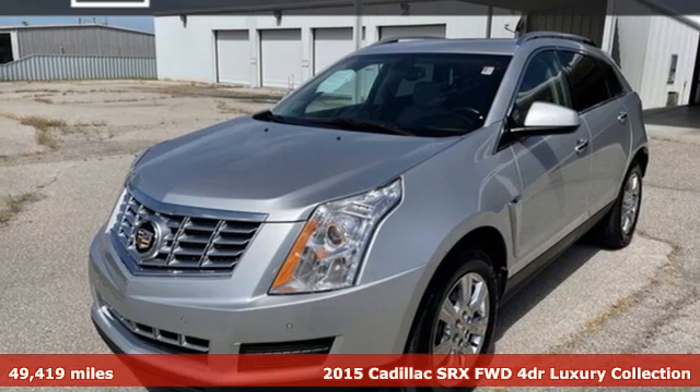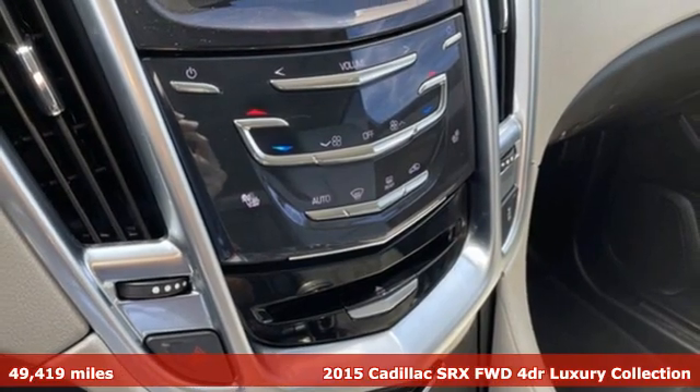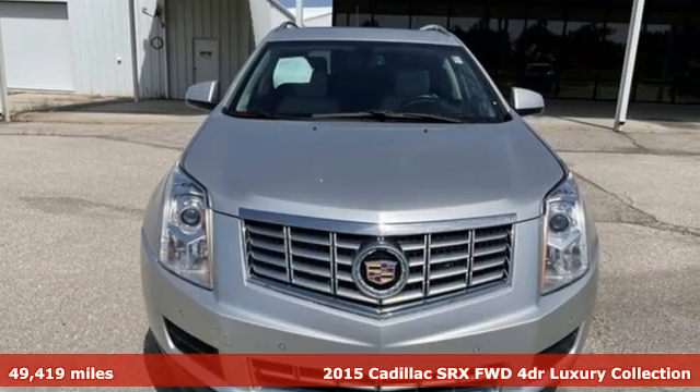It's a 2015 Cadillac SRX. Beauty and functionality flow into one another, giving you an SUV that refuses to compromise.